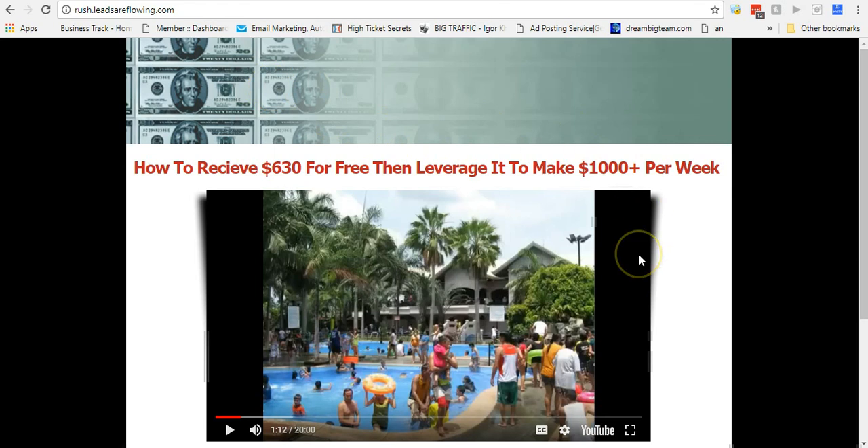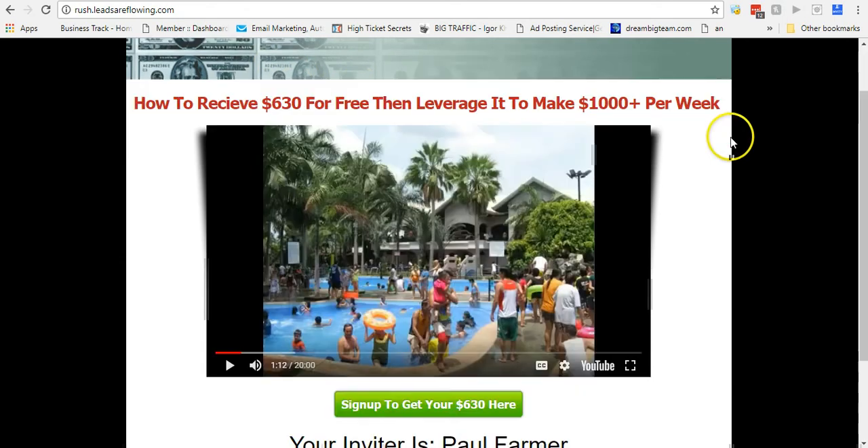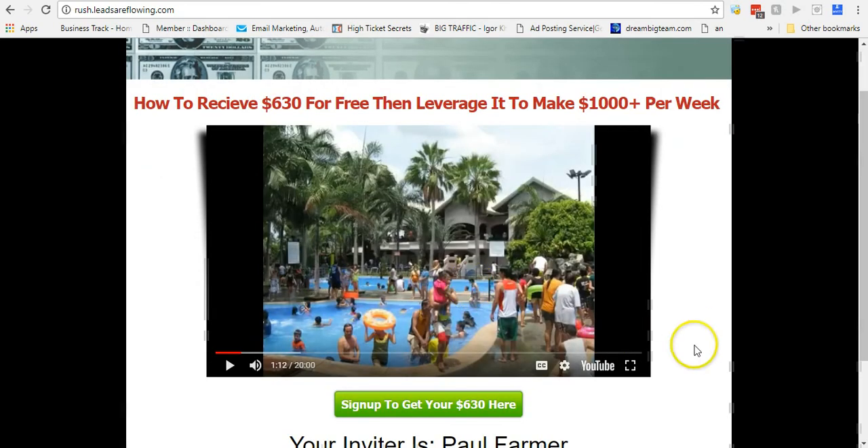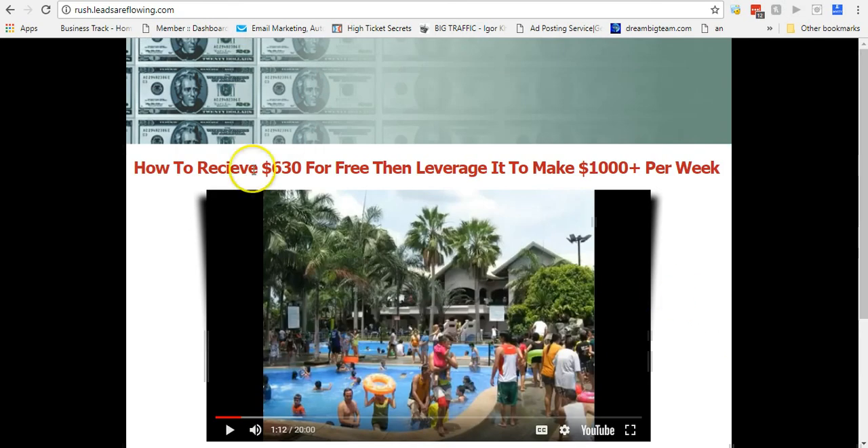What I did was I created a real simple page using Power Lead System — you can see it right here. This took me all of five minutes to throw together. It has a button that goes to where they need to go to get started, has my info on the bottom, my code and all that — just a very simple little page with a video.